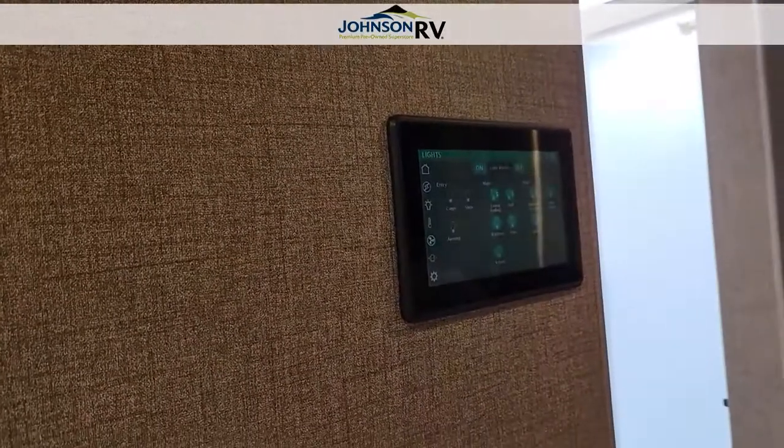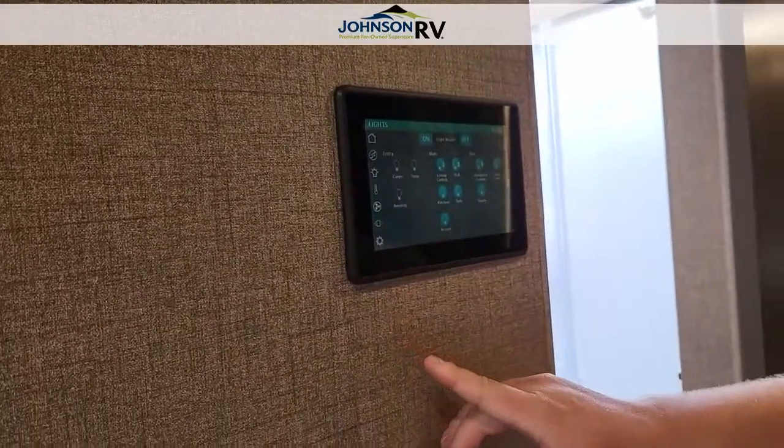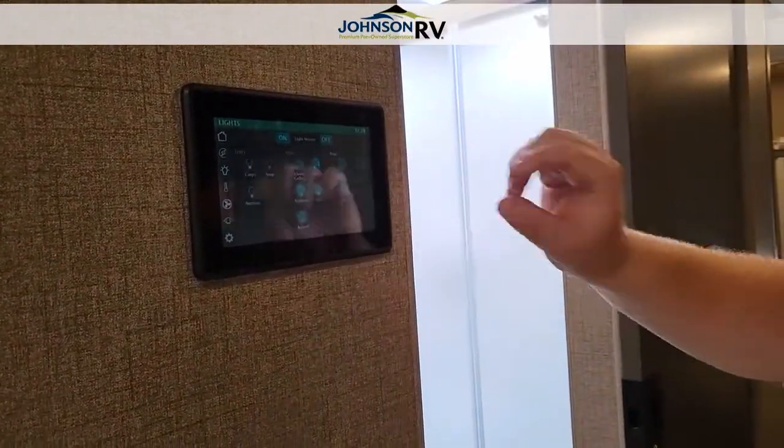Coming over here, this is the control panel for all of the RV systems — you can go through all the different sensors, check your levels, turn your lights on and off, slide your slides in and out — all those kinds of things controlled in one spot, which is really nice, super convenient and easy.